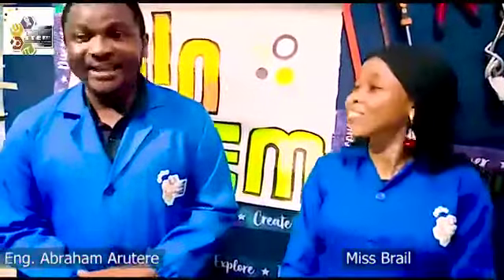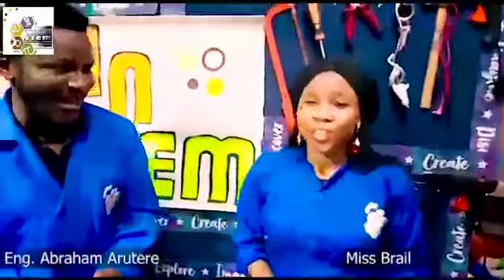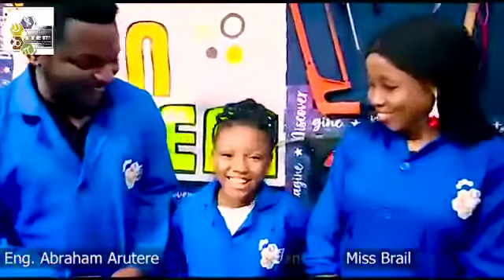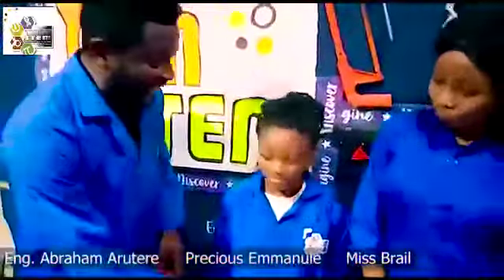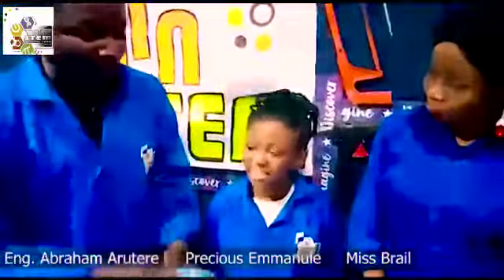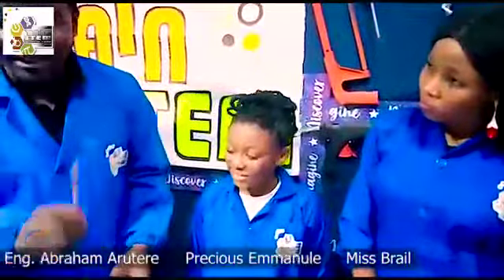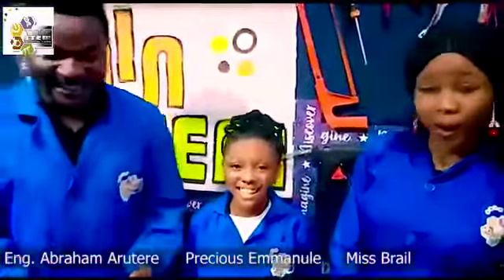Now, let's welcome a young scientist in the house, Miss Precious Emmanuel. You're welcome, Precious Emmanuel. Hello friends. Welcome, Precious. We're saying that we have a challenge today. We want to poke a sachet liquid bag with a sharp pointed pencil without the water spilling out. Is that possible, Precious? Yes, it's possible. Let's see what you do right now.